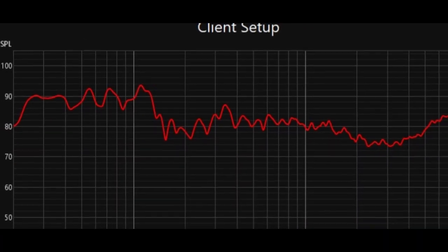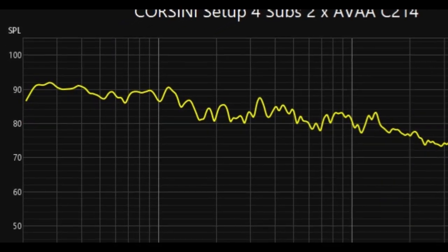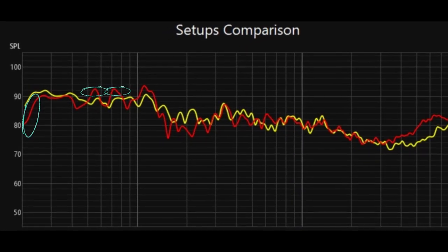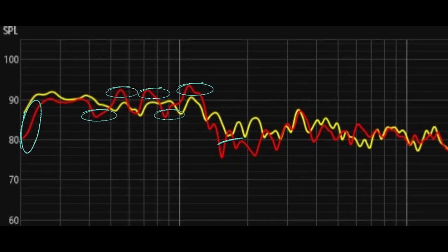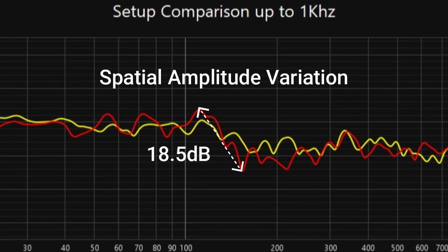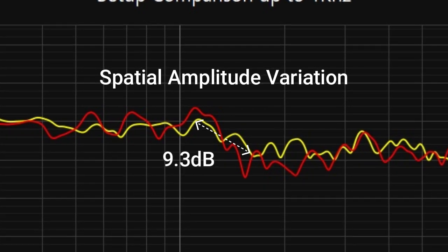In this section, we highlight the impact of our optimization process. By carefully adjusting the speaker and subwoofer setup, we manage to transform significant nulls in the frequency response into areas of positive summation. The result is a smoother, more balanced sound profile. Here we can see how our adjustments reduce spatial amplitude variation, achieving a smoother and more balanced frequency response at maximum performance levels.